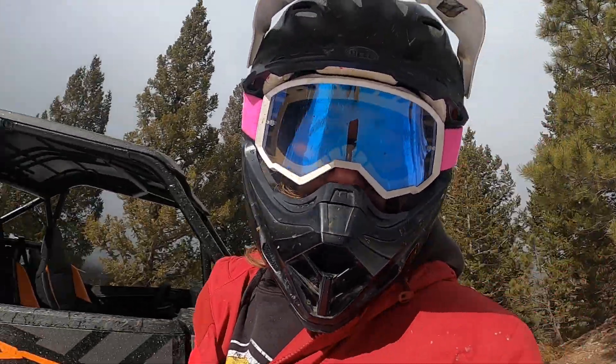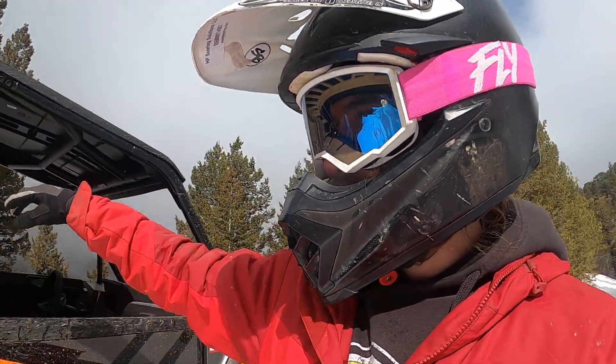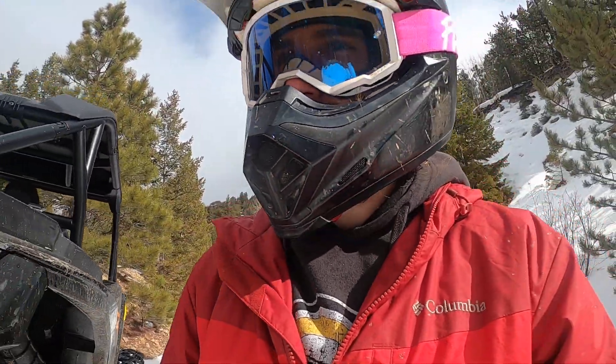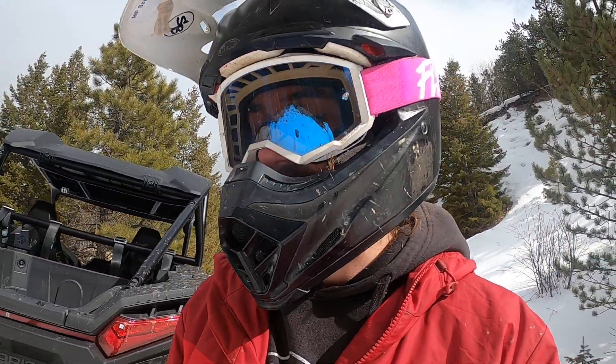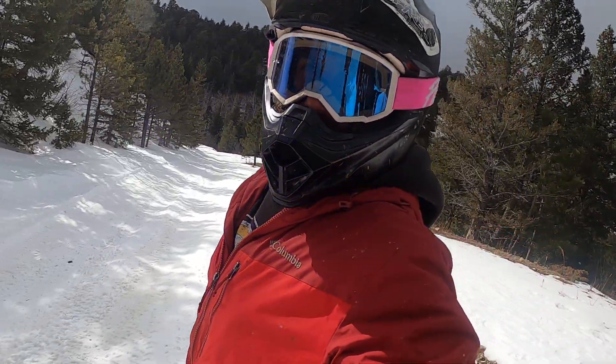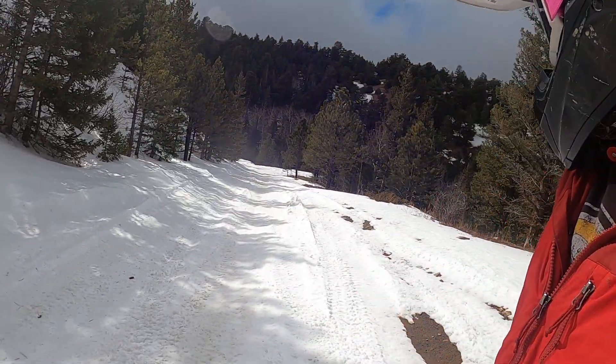I'm up here on the Switzerland Trail. I just went down kind of the middle section there, past the little town where there's a couple houses and stuff. Coming up on this side it's all north facing, so it's been packed in pretty good with snow. Today's been pretty cold so this stuff is going to be freezing up — it's not going to be super sloppy out here.